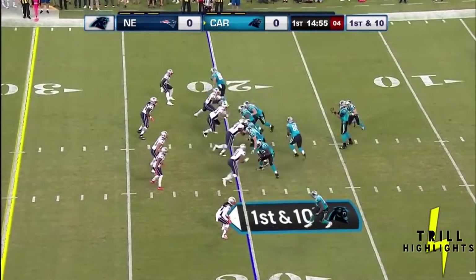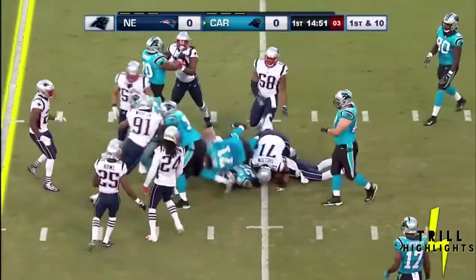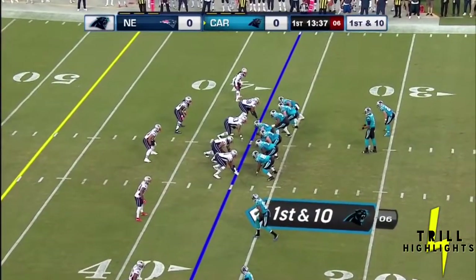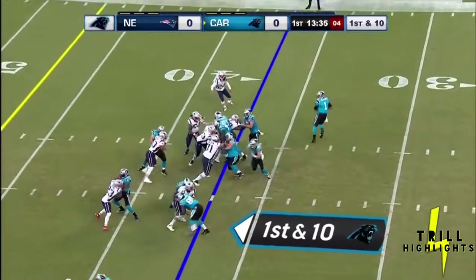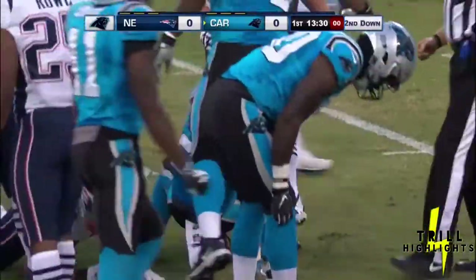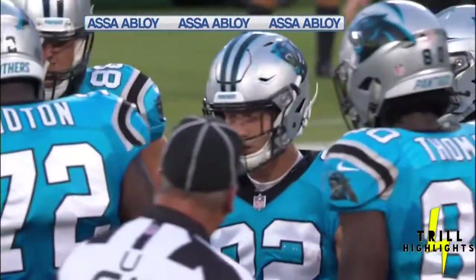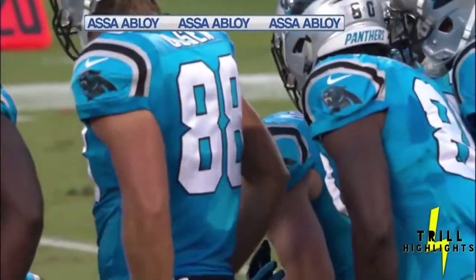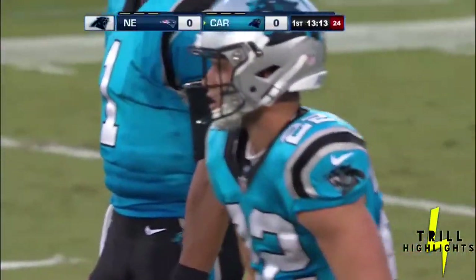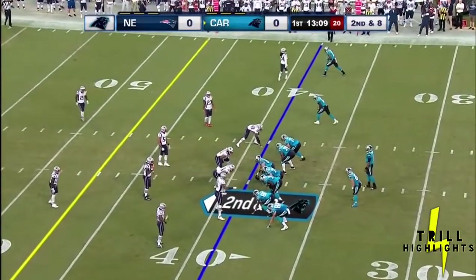That's two tight ends in the game. Ian Thomas the motion man. McCaffrey trying to angle left, got stunned by Africa. He can do a little bit of everything, including run between the tackles. He's like a Swiss Army knife — whatever you ask him to do, he can do it, whether it's catch the ball, run outside the tackles, or run inside the tackles.